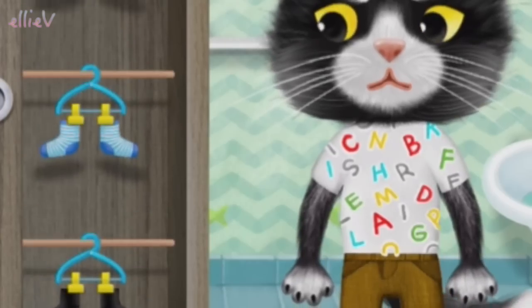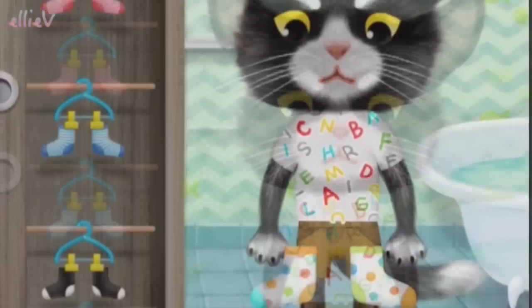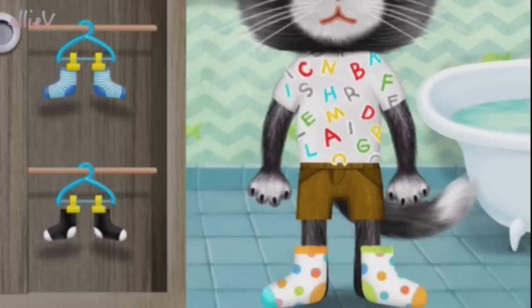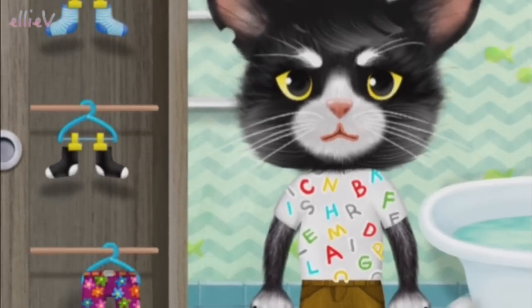Socks next, I think. Now, where are they? Oh, there are some pretty ones here. How about these spotty socks? This is the way you put on your socks, put on your socks, put on your socks. This is the way you put on your socks so early in the morning. Well done. Thank you.